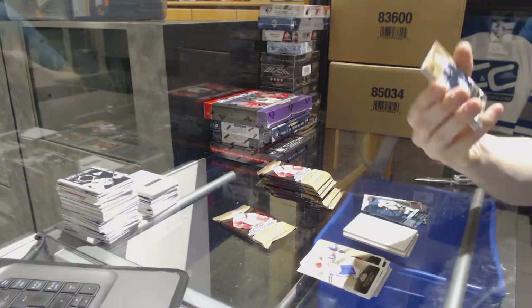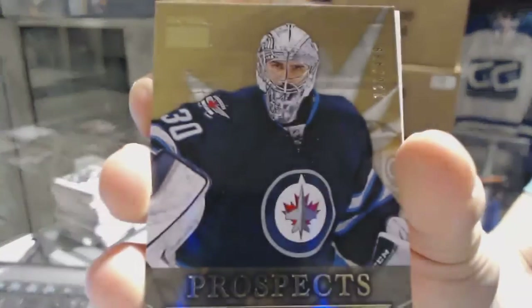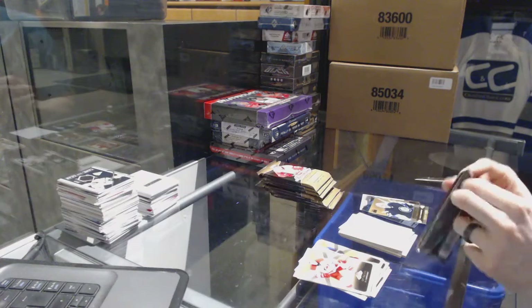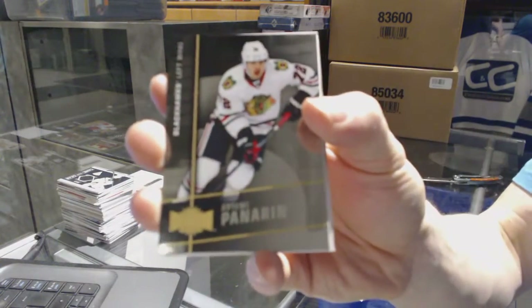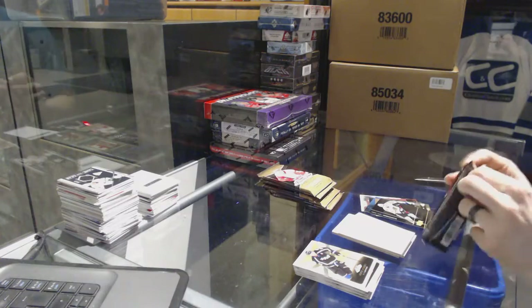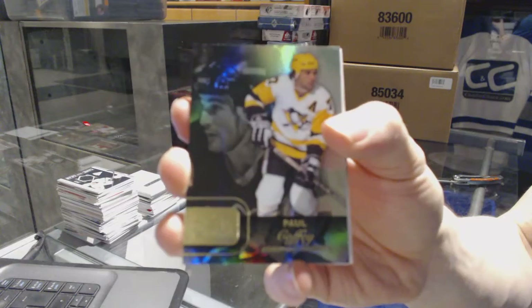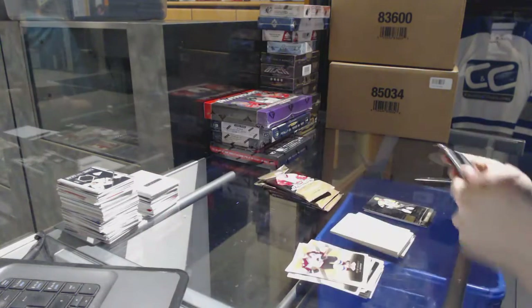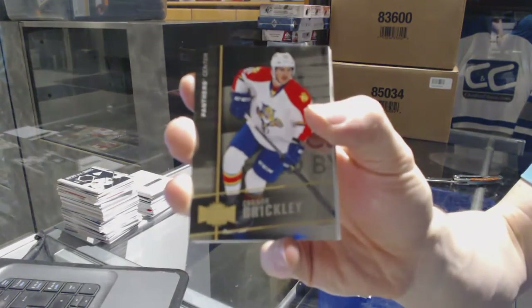We've got a Skybox Premium rookie numbered to 499 for the Winnipeg Jets Connor Hellebuyck. Metal Universe for the Chicago Blackhawks Artemi Panarin. Flair Showcase for the Pittsburgh Penguins Paul Coffey. Metal Universe for the Florida Panthers Connor Brickley.